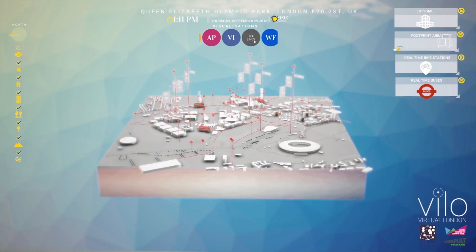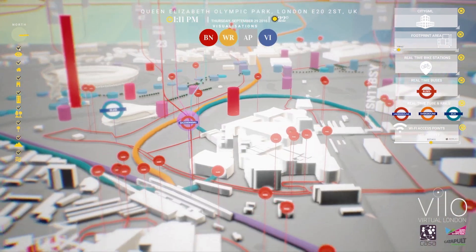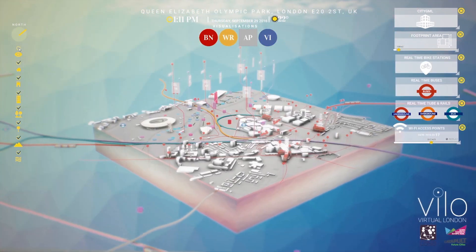For example, we have integrated weather. We've also included transportation information moving in real time, so you have an idea and a perspective of the whole sense of the area.